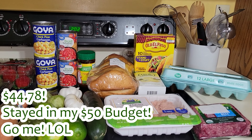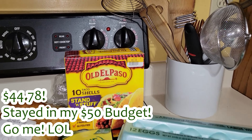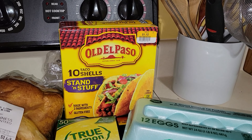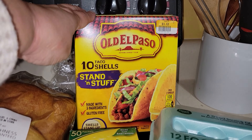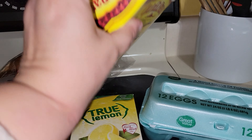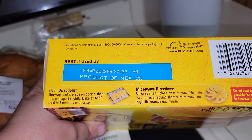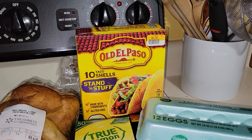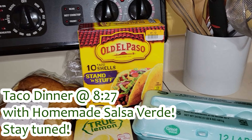I'm going to start with the one thing I got at Big Lots — these Old El Paso taco shells, the stand-and-stuff ones. They were only $1.12 and they actually expire this month, so I'm going to use these for dinner tonight and tomorrow. I'll tack that recipe on at the end of this video, so stick around.